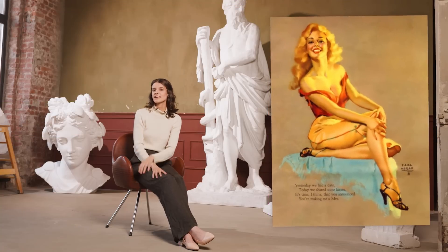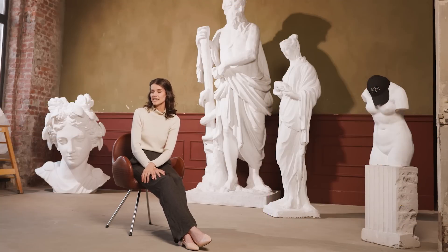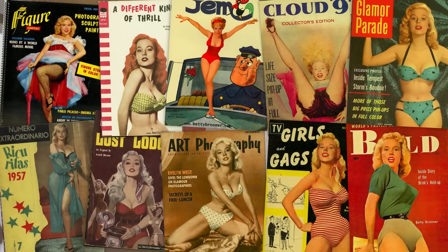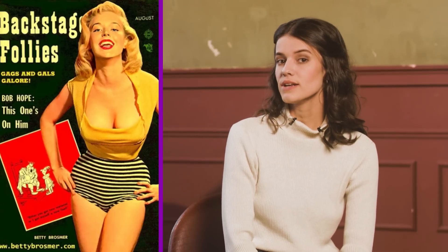This gorgeous lady is Betty Brosma. She started her career at the age of 13, and has won more than 50 beauty contests. There are currently more than 150 magazines with her photos alone. Her most striking feature was a very narrow waist, only about 46 centimetres. Betty Brosma became the first model who had all the rights to her photos — she received a cut every time her photo was published.